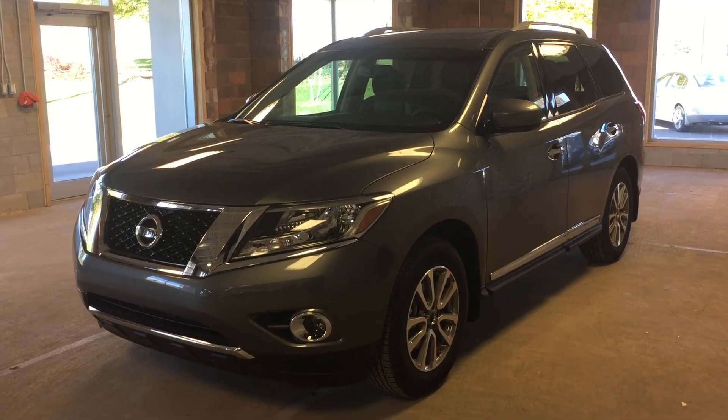This is a 2016 Nissan Pathfinder SL in a metallic grey exterior featuring four-wheel drive. I hope you enjoyed the video and please be sure to visit us at Oakville Nissan, 2316 South Service Road West, Oakville, Ontario.